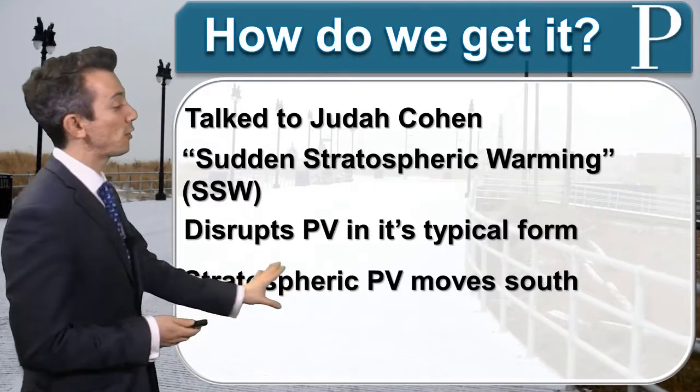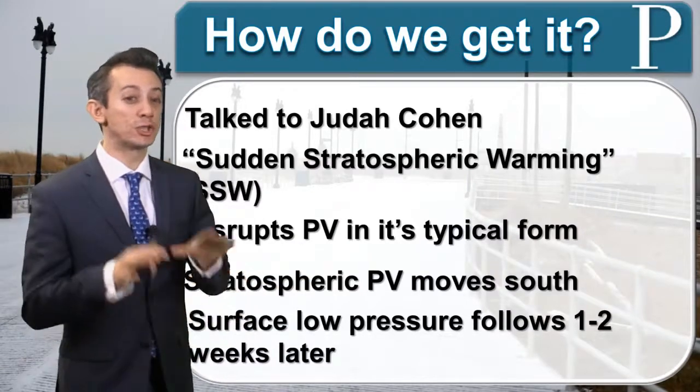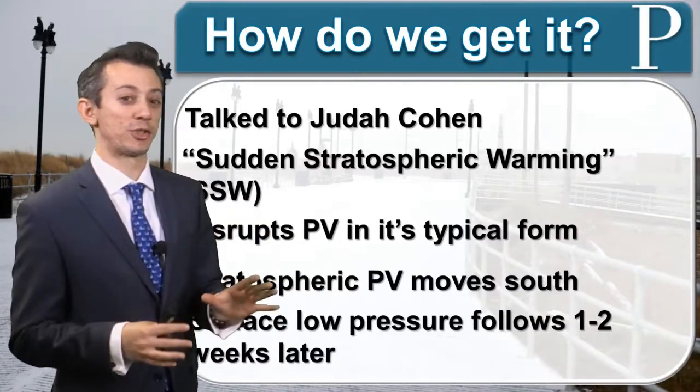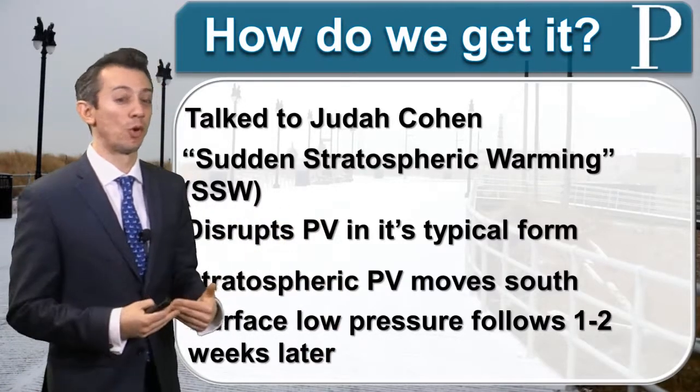Then the stratospheric polar vortex moves south, and about a week or two later a surface low pressure — closer to the surface — follows one to two weeks later, bringing the actual cold air to us here near the surface.